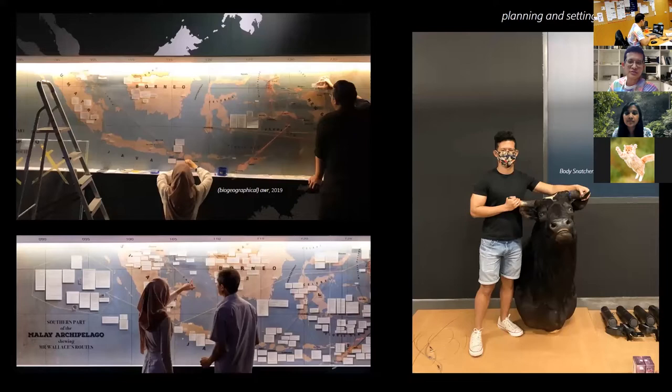Educating through exhibitions. Part of my work revolves around helping out in our exhibitions. The first part would be planning and setting up of the gallery space. In the pictures you can see us setting up a travel map of Alfred Russell Wallace in the gallery. And that's me standing next to a very large taxidermized dry specimen of a bull. You get to see a lot of cool stuff when you work here. This bull is for our latest exhibition, Body Snatchers, happening now — drop by if you're free.